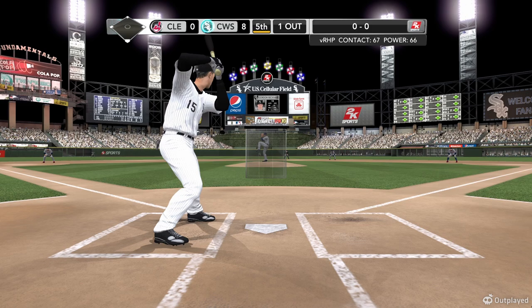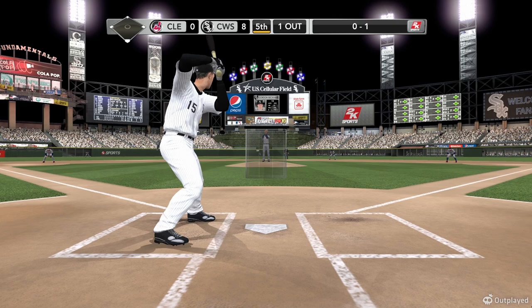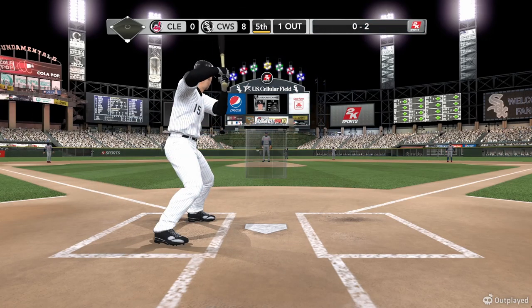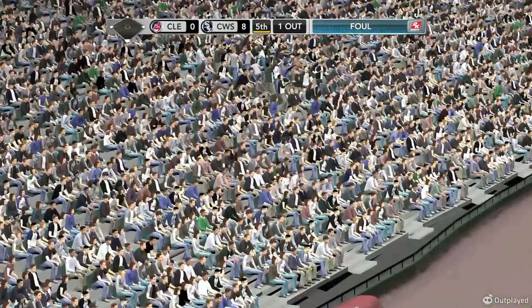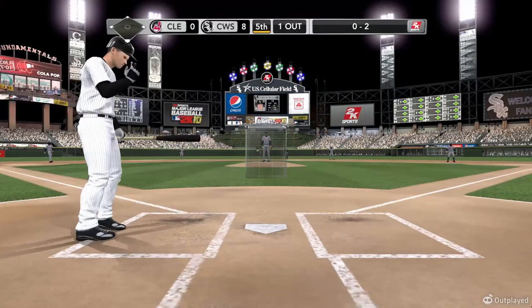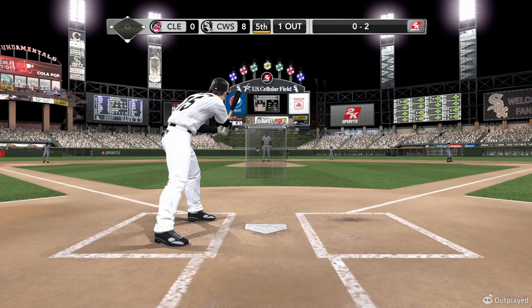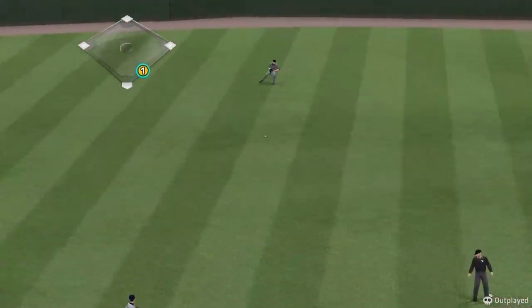Carmona's pitch — swung on and missed, 0-1. That's some kind of fastball down in the zone right there. The hitter has to be ready for it or he's got no chance. Swung on and missed — behind now, 0-2. And it goes foul.